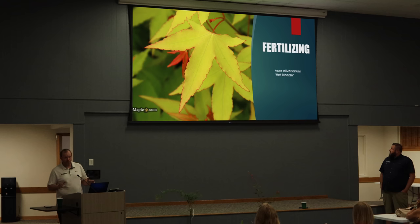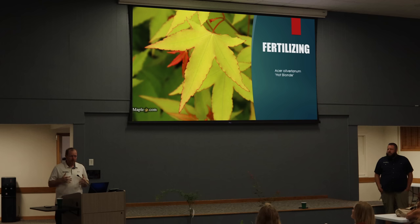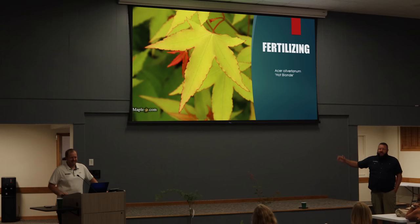Let's get into fertilizing. This is actually one of our selections from our Area 51 collection, part of our Heat Seeker series — it's an Acer oliverianum hybrid of a Japanese maple, the most heat-tolerant yellow maple out there. It goes to a bright cherry red in the fall. I named this one after my wife — it's called Hot Blonde, so I got a lot of extra credit for that name. Intense pink fall colors. Awesome yellow plant.